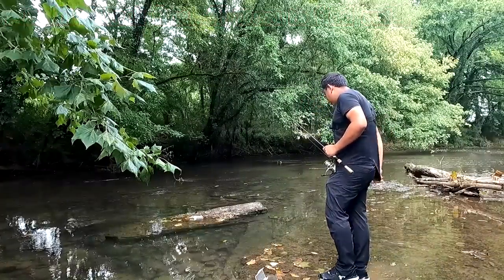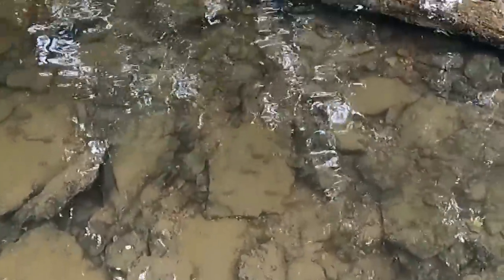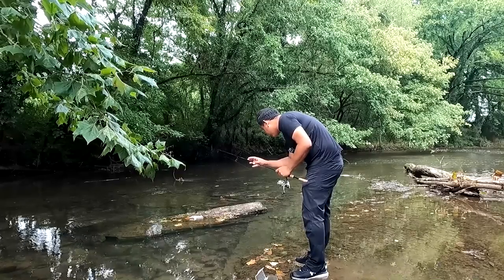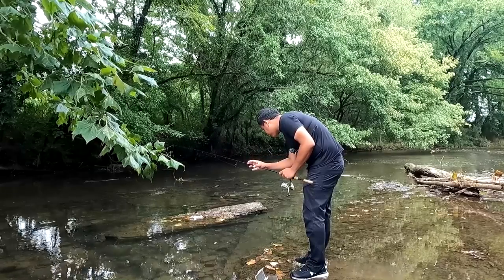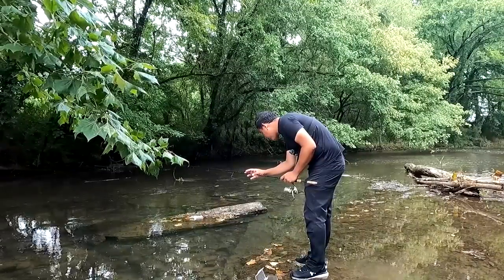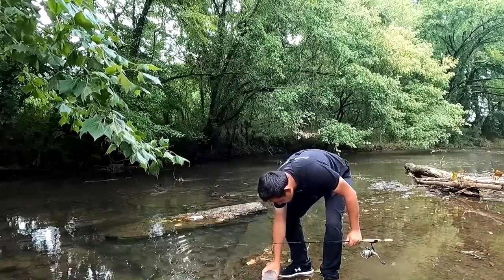Got the Tanago ready — there's a school of shiners right in front of me, and they're feeding right around this area too. I'm going to cast my Tanago right in there. Got one! First fish from the Stewart Creek.